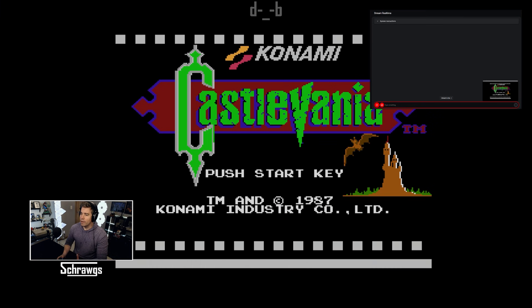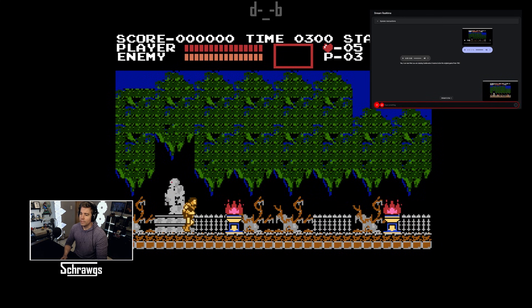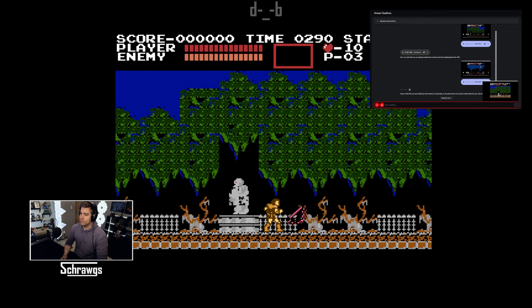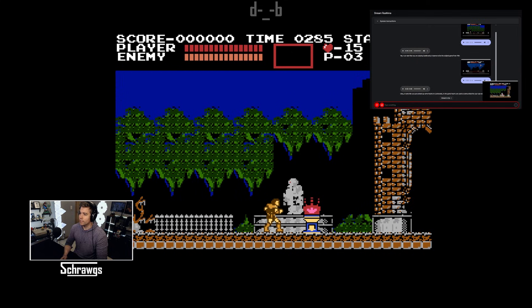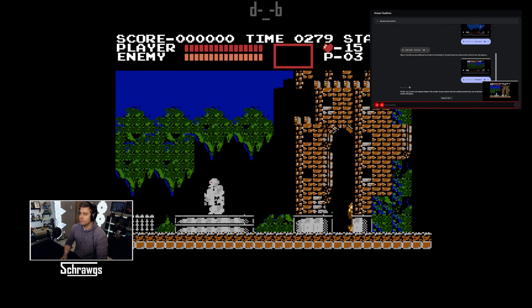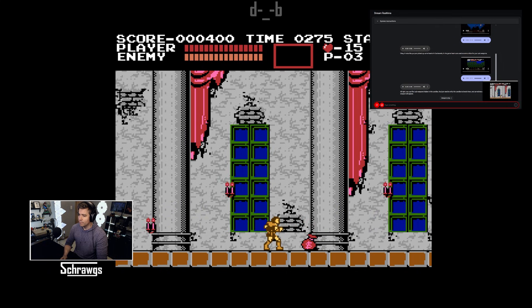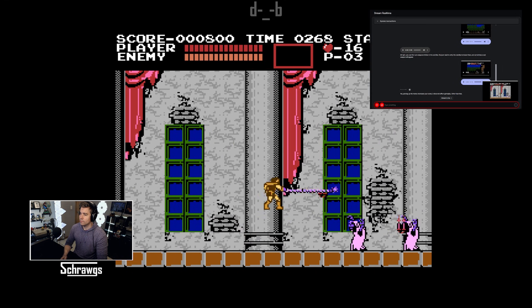I'm playing a new game now — can you see what that is? Yes, I can see that you are playing Castlevania. It seems to be the original game from 1987. I just loaded into the game and it looks like I just picked up some hearts — what did those do? It looks like you just picked up some hearts in Castlevania. In the game, hearts are used as ammunition for your sub-weapons. How do I get sub-weapons? I don't have one right now. You can find sub-weapons hidden in the candles — you just need to whip the candles to break them, and sometimes a sub-weapon will appear. Then it looks like some money dropped — does that do anything? Picking up the money increases your score. It does not affect gameplay other than that.